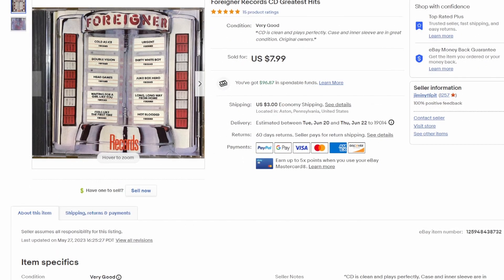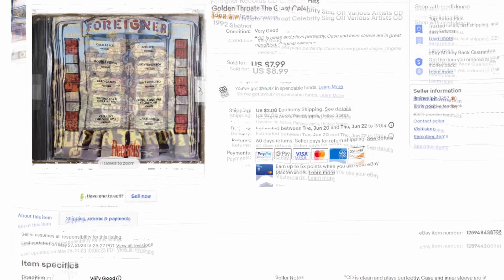A Foreigner CD — I believe this is one of the first CDs I purchased when CDs came out, around '85 or '86. It's Foreigner's greatest hits — all the tunes we've known and loved for a while. Plays very well, sounds really good on CD too. Got $8 on that one.